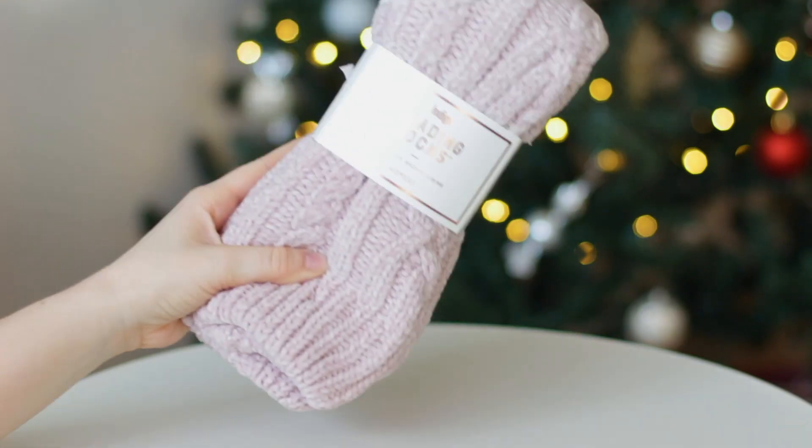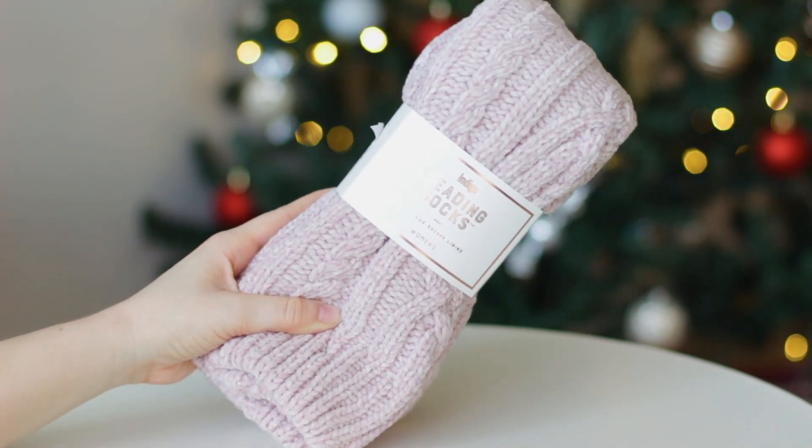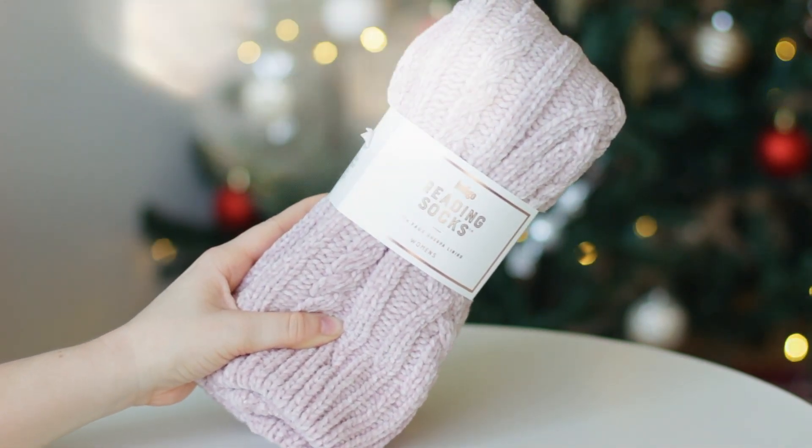I'm so happy that Aaron came through and got me one for Christmas. The next thing I got for Christmas are these super cozy reading socks. These are from Chapters, which is a bookstore here in Canada. I have been eyeing these for so long and I put them on my Christmas list because I thought they would be so cozy for Christmas morning to read one of my new books in. They're so fuzzy — the inside is fleece and they literally go up to your knees, almost like a blanket for your legs. I'm going to literally spend every single day in these in the wintertime.